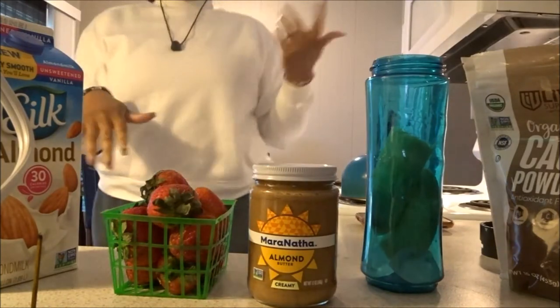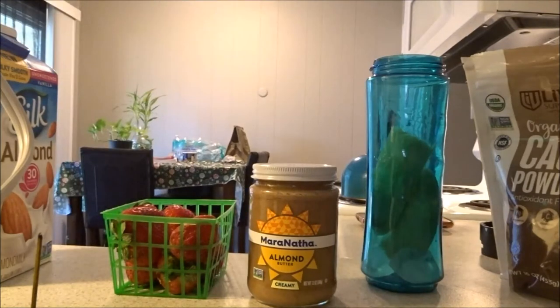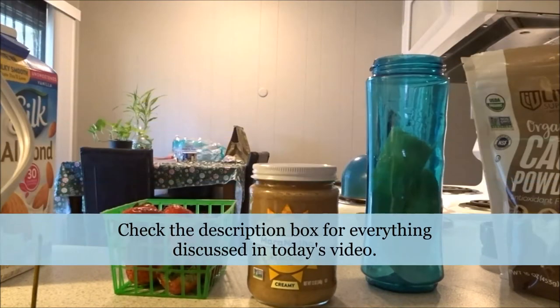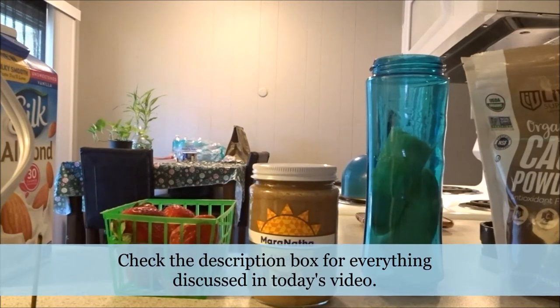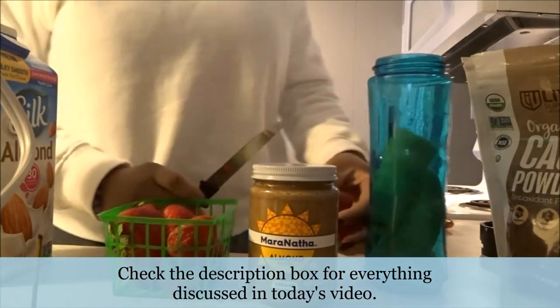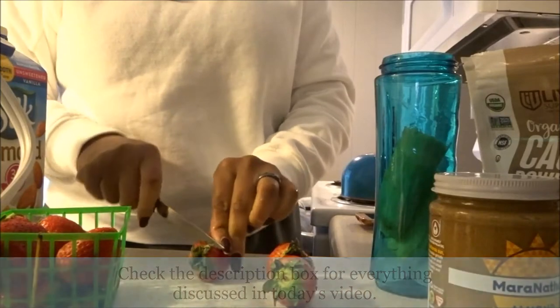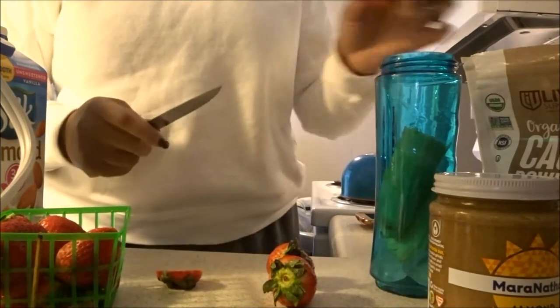Then we're going to need about three strawberries. Pick out three and rinse them off — make sure you rinse off your produce you guys, please do, because produce can carry parasites. I think a lot of people just think veggies are just veggies and that's it, but they do too contain parasites. So just make sure that you rinse them off.